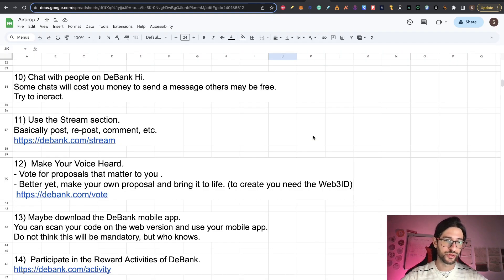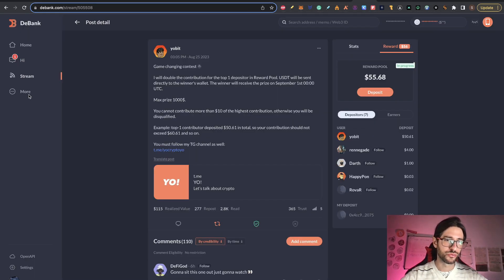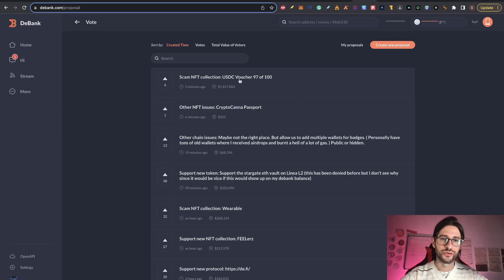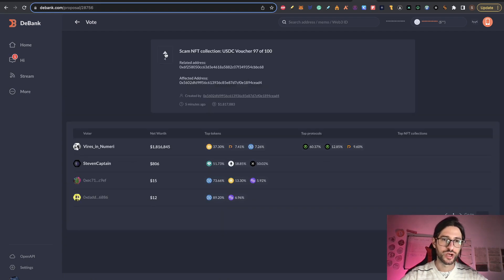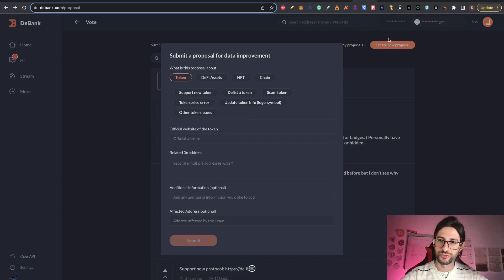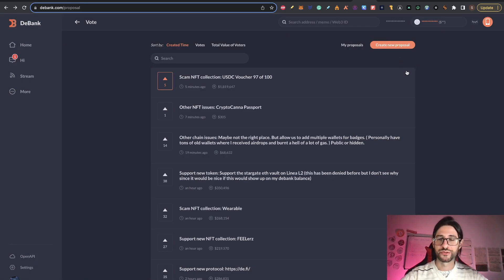Step twelve: make your voice heard — vote for proposals that matter to you, and better yet, make your own proposals. The proposal creation option is only if you have your Web3 ID, but for voting you just go to 'more' and then 'vote'. You'll see a lot of proposals. Click one and vote — you don't need the Web3 ID to vote, but you will need it to create a proposal. Try to create a proposal that matters so people will follow you too.